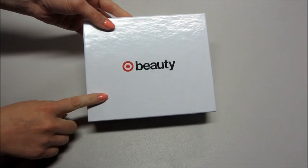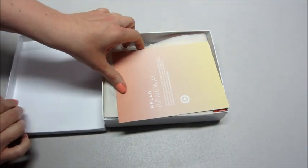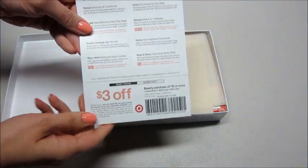Hi guys, today I have the May Target Beauty Box, just came in the mail. The card this month says 'Hello Renewal' — it looks a little bit different, but we still get the three dollar coupon.